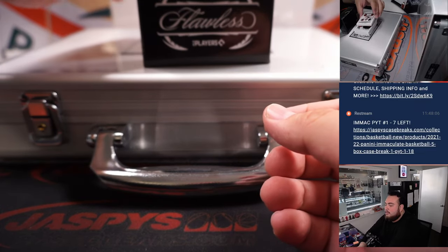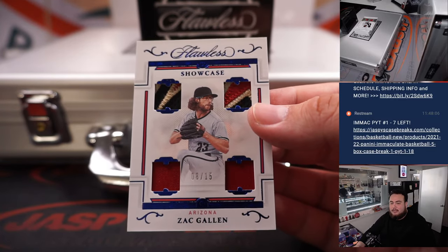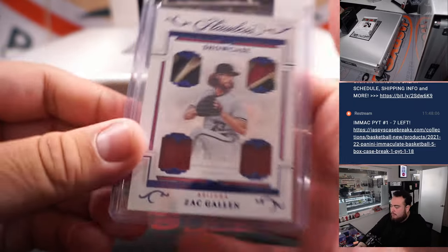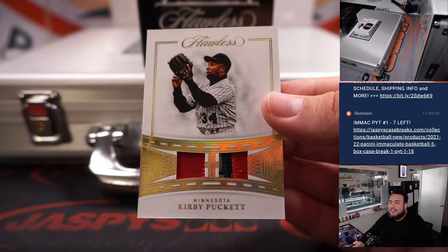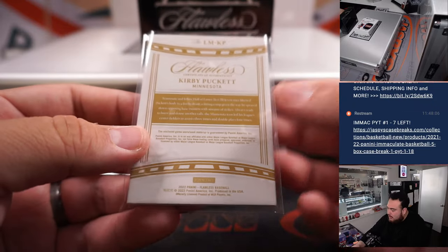All right guys, here we go. First one is a showcase quad relic — that's Galleon, going to Kev and the Diamondbacks. And we have a Kirby Puckett, nice four out of five relic, Minnesota Twins — going to add. That's awesome right there.